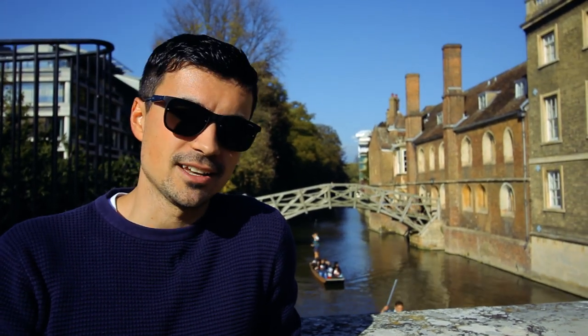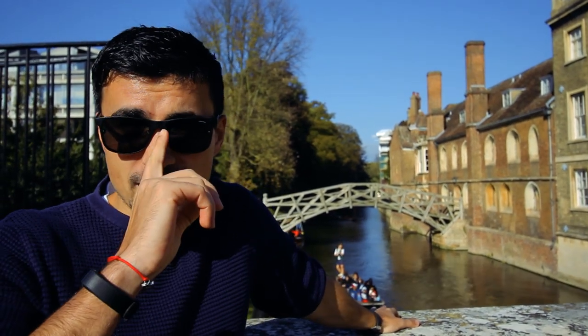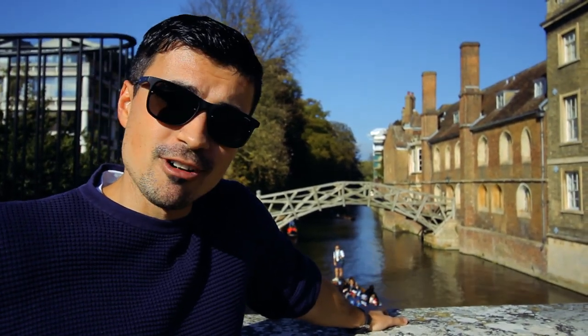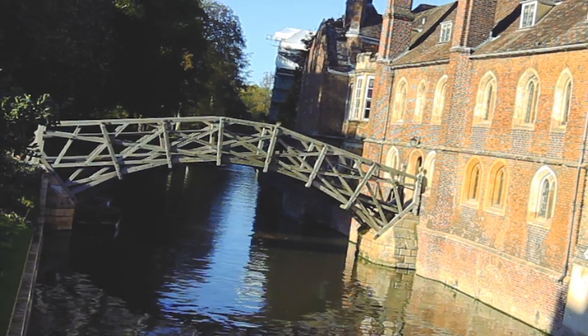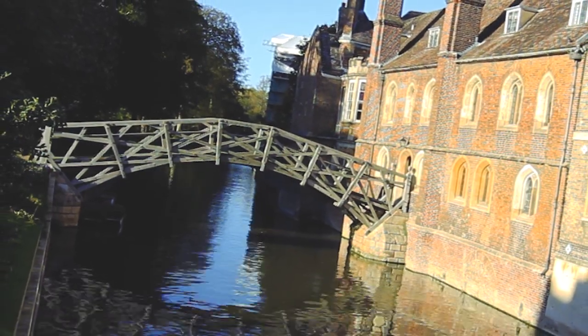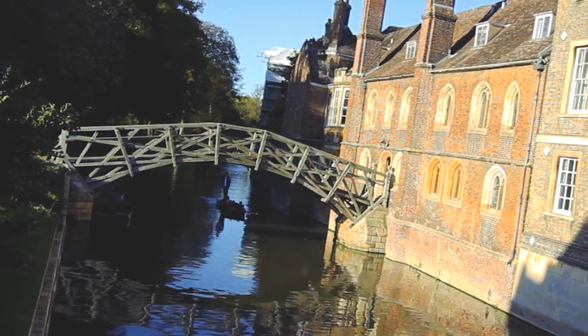This one is called the Mathematical Bridge. There are so many myths about it, and they're all wrong. For example, it is said that Isaac Newton built it, which is wrong because he died about 20 years before the bridge was built. It's also said he didn't use any nuts and bolts, but there are nuts and bolts. This is actually the third bridge that was built — it needed to be rebuilt a few times. And even though it looks like an arch, there are only straight timbers.